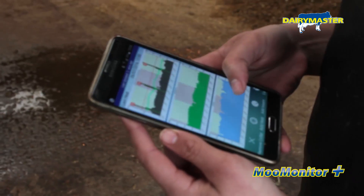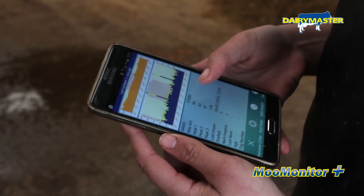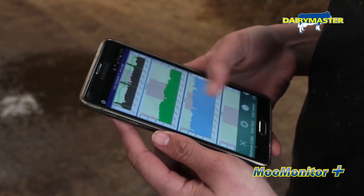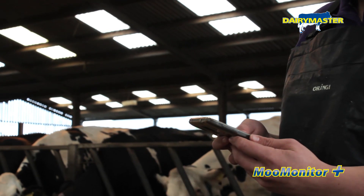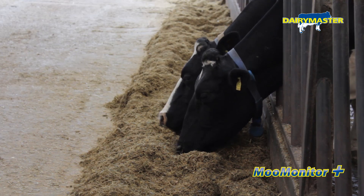That's a key part — it will tell you what's going on: when it last had a heat, when it last had a behavioural alert, when it last calved, how many days of milk it is. It just tells you everything, and it makes it a lot easier instead of going back to the office and trying to search up records and then coming back out to get the cow. You can look at it there and then and get the cow out.